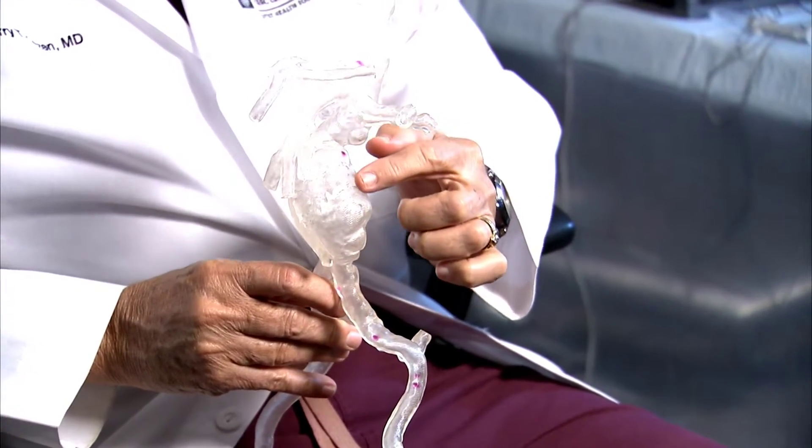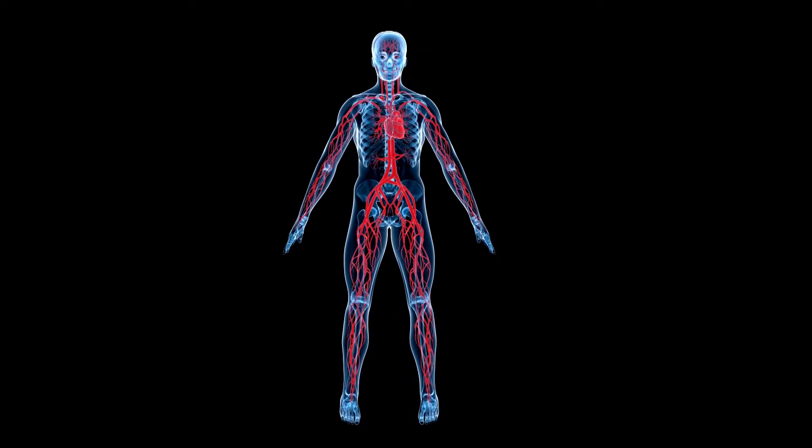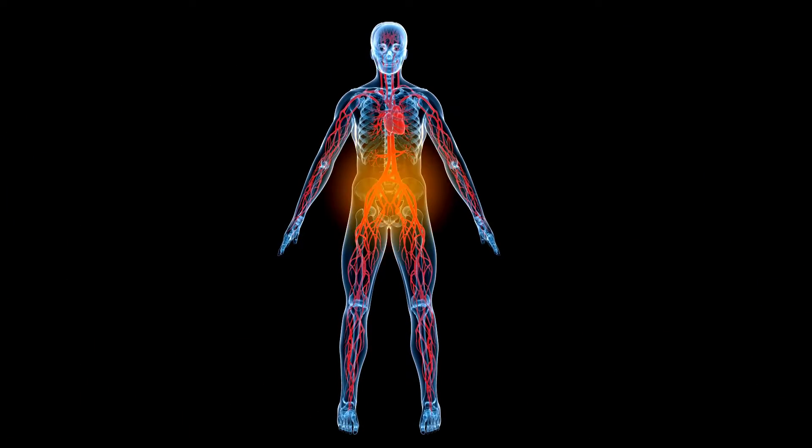And that can cause a big problem, specifically rupture, and becomes a life-threatening problem. Aneurysms can occur in different areas of the body, in the arteries of the abdomen, chest, or behind the knees.